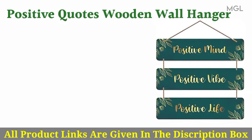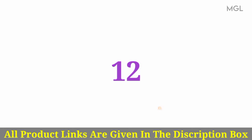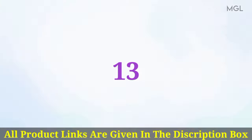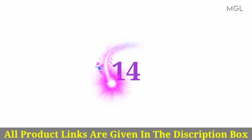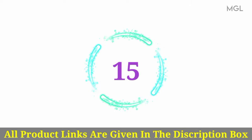Eleven, positive quotes wooden wall hanger. Twelve, laptop backpack. Thirteen, Amazon Pay e-gift card. Fourteen, power bank. Fifteen, combo card reader.